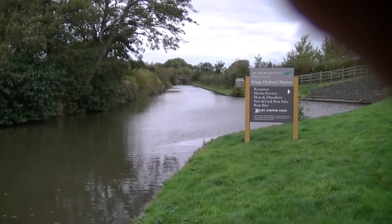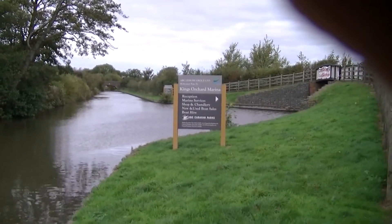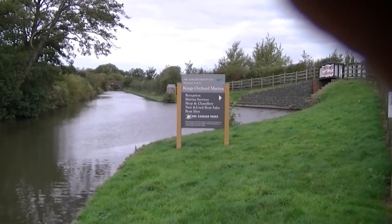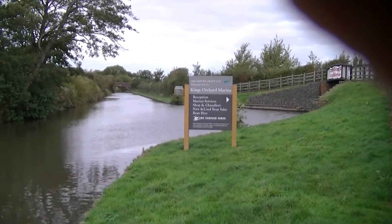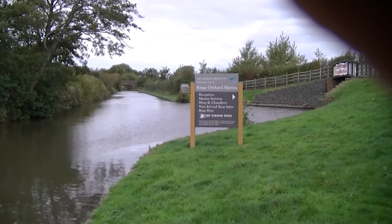This is approaching the marina entrance from the south, and as you can see there's plenty of room to move. The lady said it can be a bit tricky if it's windy, but so is Elvachurch.